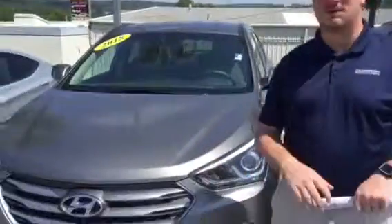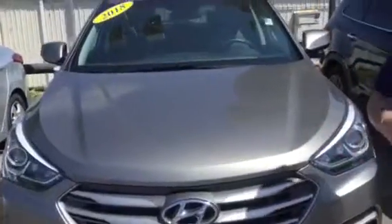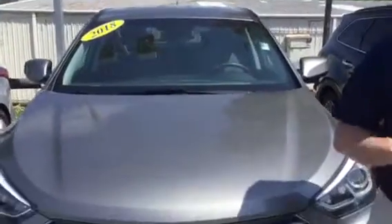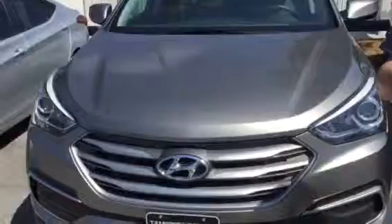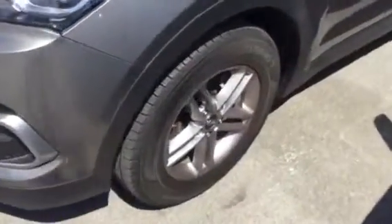Hey Andrew, this is Logan here at Tameron Hyundai, one mile up from the gallery in Hoover. I want to thank you for inquiring on the 2018 Santa Fe. I do have one right here behind me in mineral gray — it's a great vehicle, comes with some amazing features: backup camera, power windows, power locks, tilt and cruise. It's a beautiful vehicle inside and out.